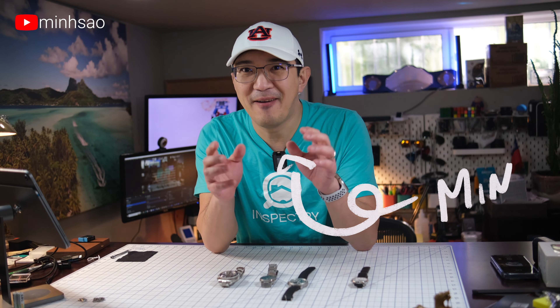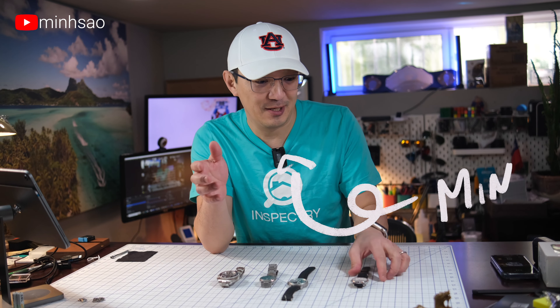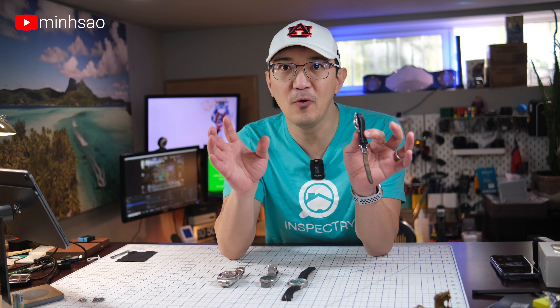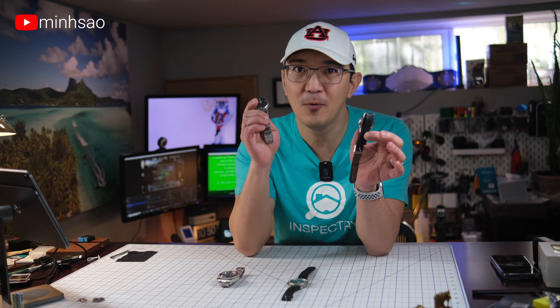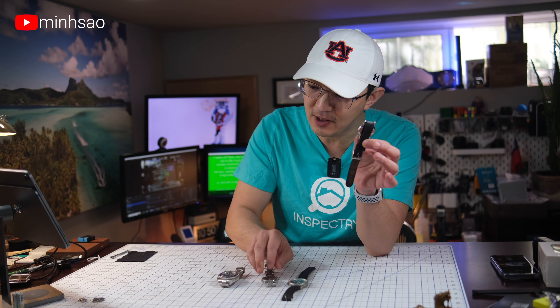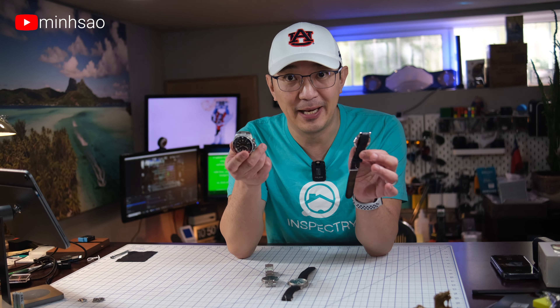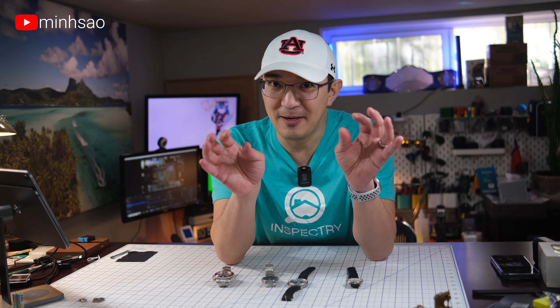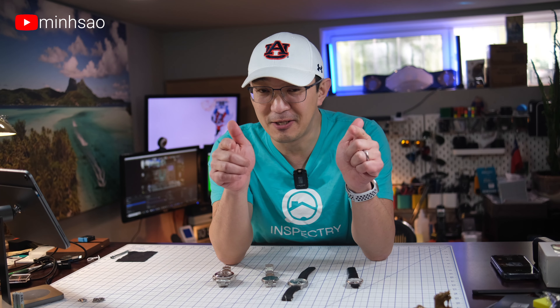Hey guys, Min here. So have you ever wondered how a quartz watch like this one works? Today in this video, I'm going to talk to you about how quartz watch movement works and how they compare to an automatic watch and also something called a hybrid automatic. I hope you stay to the end so you learn something about quartz watches. Let's get started.